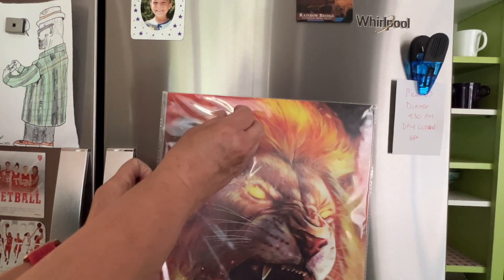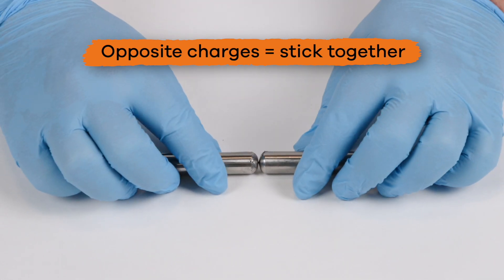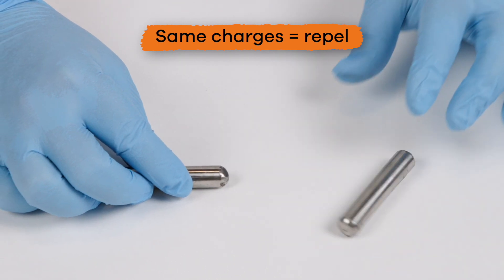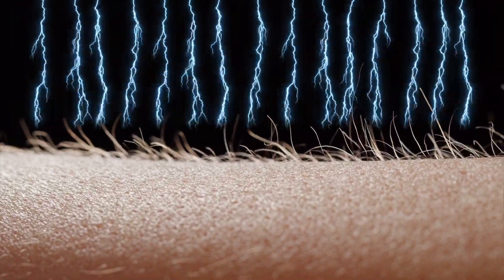It is because of a reaction called static electricity. Just like with magnets, static electricity causes things with opposite charges to stick together and things with the same charges to repel. However, unlike magnets, this reaction is caused by electrical charges.